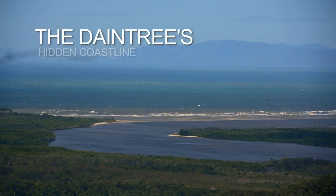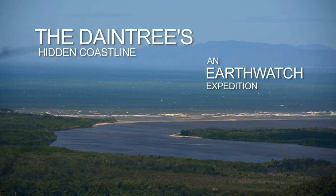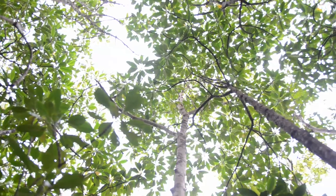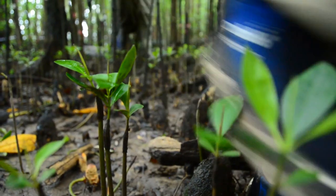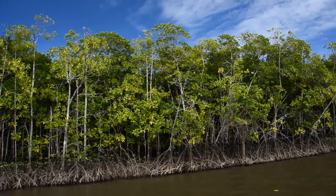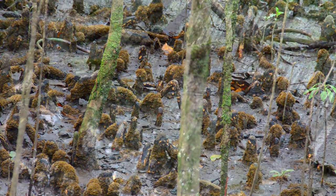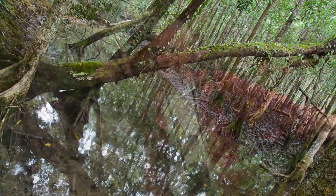We're involved in a program with Earthwatch called Daintree's Hidden Coastline, looking at what's around us — an absolutely exotic mangrove forest in the Daintree region, wet tropics, world heritage wilderness. We have some of the highest diversity of mangroves in the world in this one river system, the Daintree. We're talking about over 30 species, which is quite a proportion when you think that the world has only got 80, so to find them all in one system is really exotic.